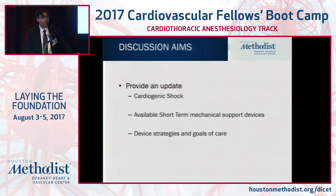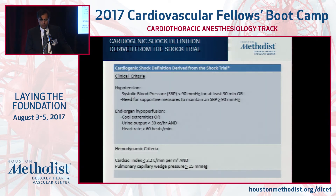I'd like to provide an update on shock. I'll give you a working definition, which I think is very straightforward, but really focus in on short-term mechanical devices that can be placed percutaneously. I'm not going to focus on the surgical short-term devices, and really put this in perspective as which device for which patient, device strategies, and ultimate goals of care.